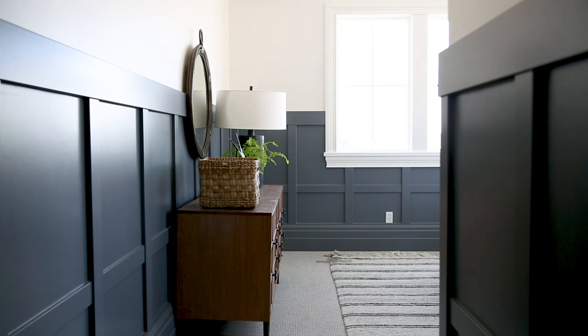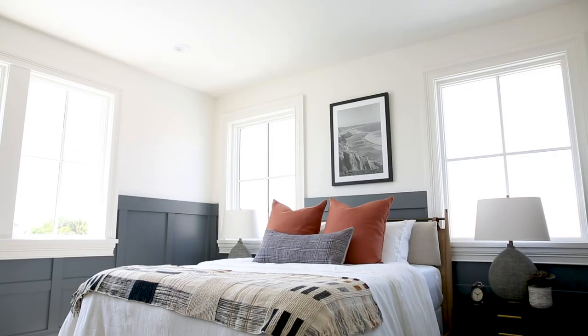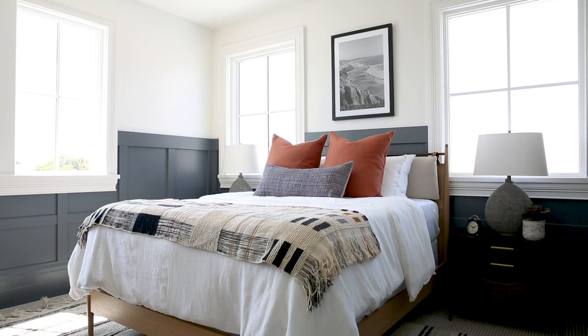In the next boys bedroom we wanted to keep some continuity by doing paneling on the lower part of the walls, but this time we decided to paint it a dark navy blue-gray color. I love that this adds depth while we still have white on the top part and ceiling to keep it feeling light — it sets a really good backdrop for incorporating orange, which is our client's son's favorite color.